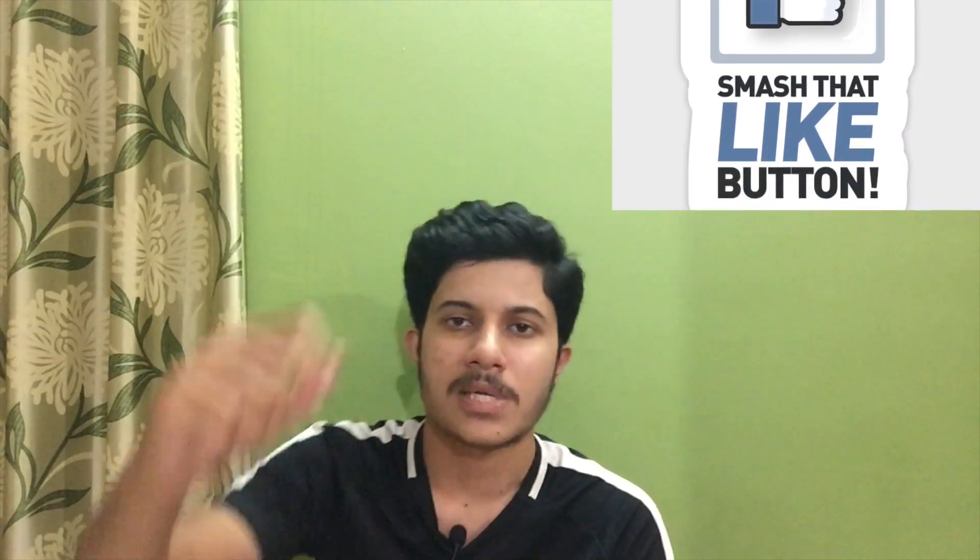Hey, hello! In this video I'm going to teach you how to identify whether a person will become successful in a career as a doctor. Before beginning, if you are not subscribed to my channel, please subscribe, hit the bell icon, and click the like button. If you have any doubt after watching this video, please mention it in the comment section below.